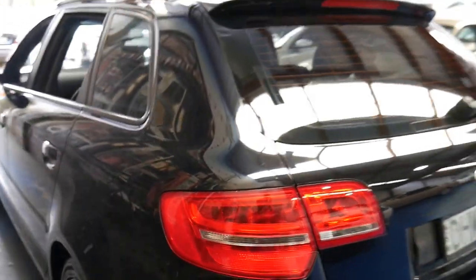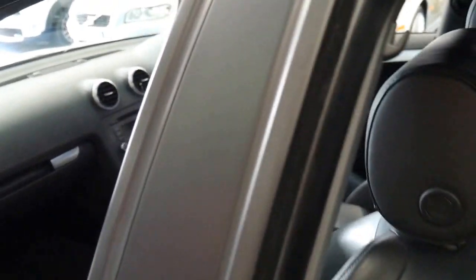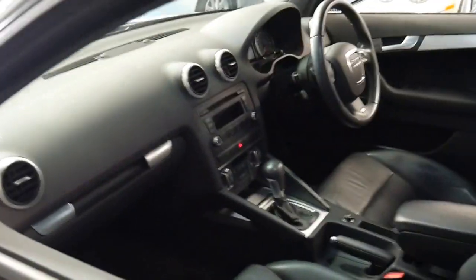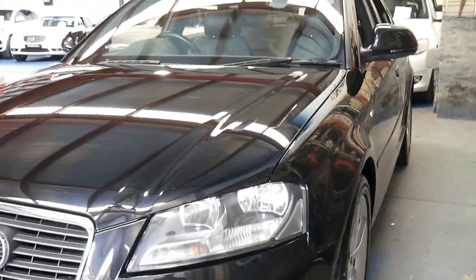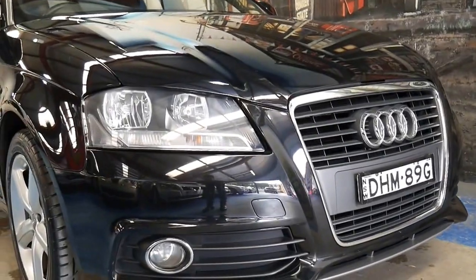The car drives perfectly, it's in very good condition, and it's got rear parking sensors. It's got the DSG gearbox. The back seats fold down, so the utility in these cars is great. It's registered until December 2016, and it's got driving lights. Being an S line, it does have that much nicer looking body kit.